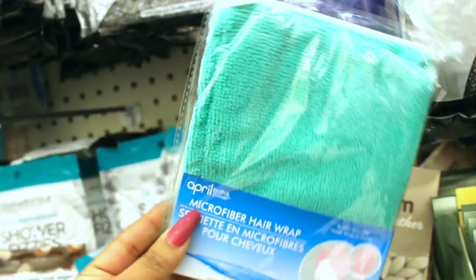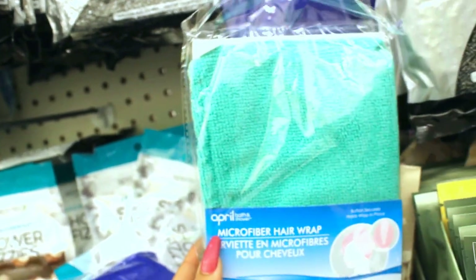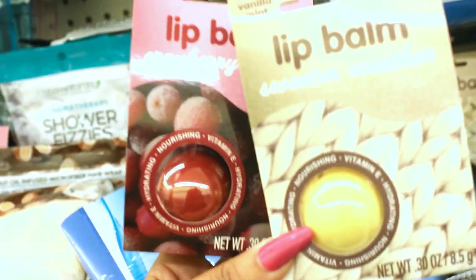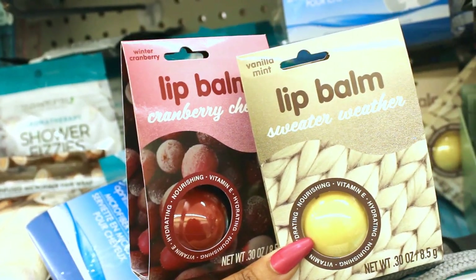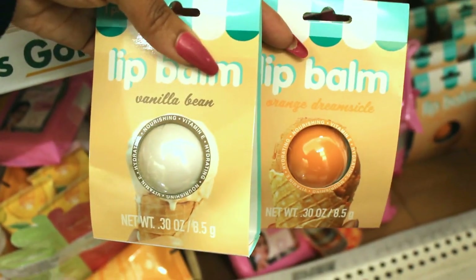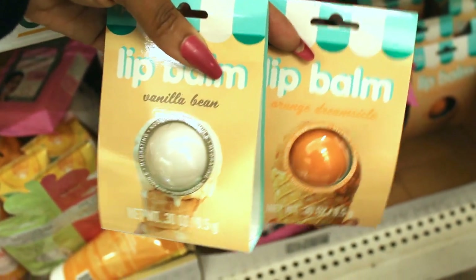The Dollar Tree also has these microfiber hair wraps. I actually have a few of these — mine are from Marshall's and they were not a dollar, so I would say maybe try these out. And ooh, these look fun. These look like the Eos lip balms — they're in the same type of packaging. There's Sweeter Weather and Cranberry Cheer, and I found two more: Vanilla Bean and Orange Dreamsicle. I think I'm going to take that Orange Dreamsicle home with me. That one looks like it smells amazing.